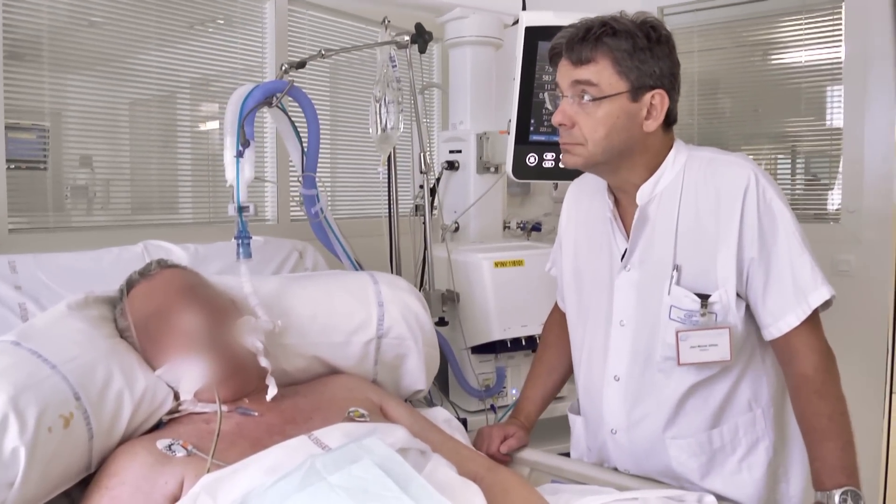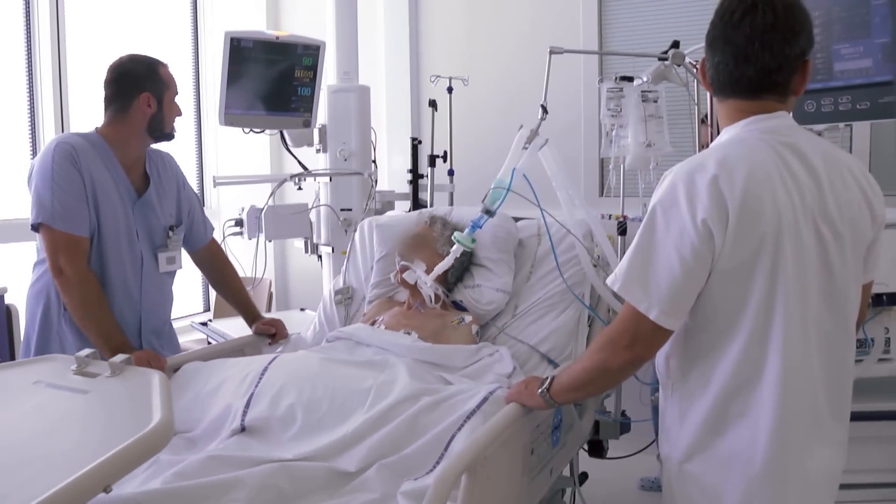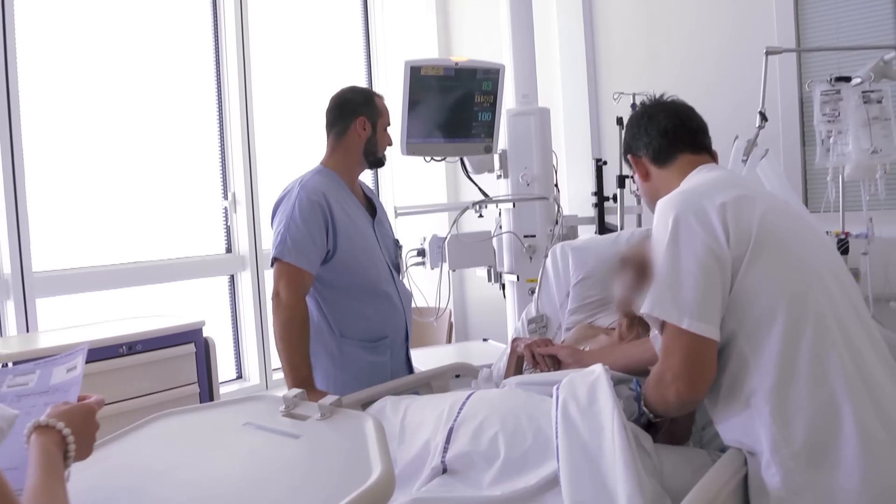IntelliVent-ASV is a complex mode with very advanced technology and advanced algorithms. But for the user, it's very simple to handle. The doctor just has to determine the targets in terms of end-tidal CO2 and SpO2 for the patient, and the ventilator will do the rest. We gain time that way — time we can use to accomplish other important tasks in an ICU, such as taking care of patients, providing essential medical care, and informing and comforting the patient's families, which we consider particularly important.